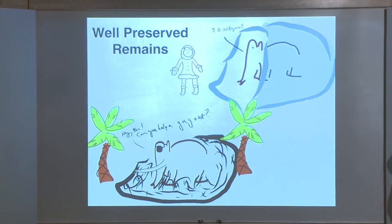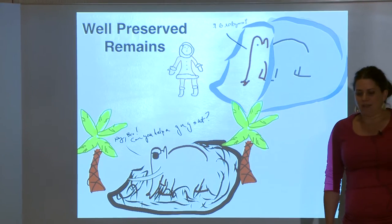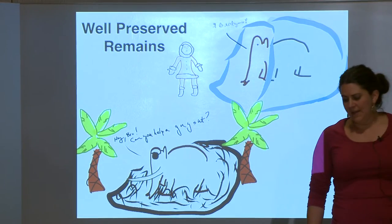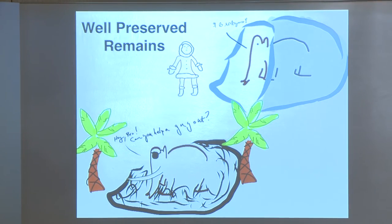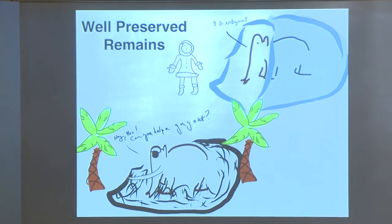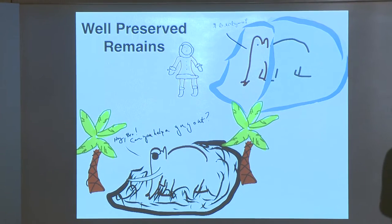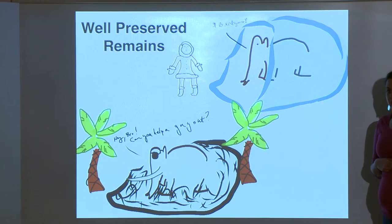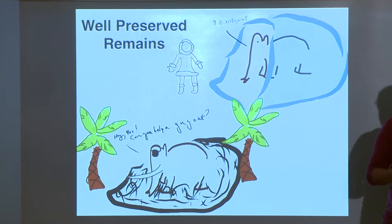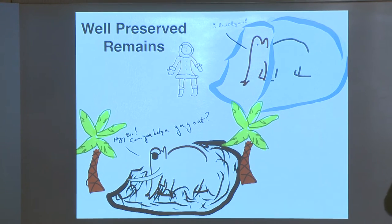Woolly mammoths are also really important for paleontology because they have such well-preserved remains. A lot of them lived in cold places, and Arctic explorers found woolly mammoths frozen in the ice with soft tissue still intact and even fur on the skin. At La Brea, you can visit the tar pits where lots of Colombian mammoths got trapped, and researchers have recovered whole skeletons from multiple individuals and even gathered information about population-level variation.